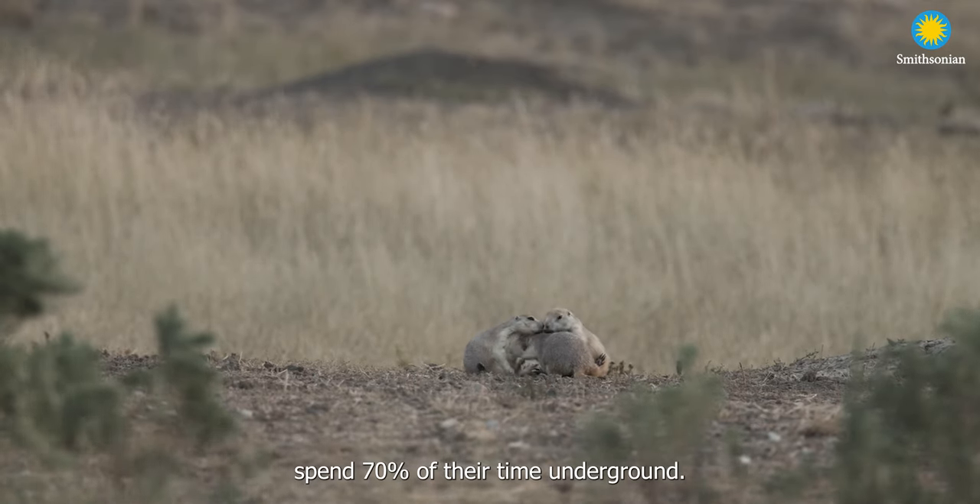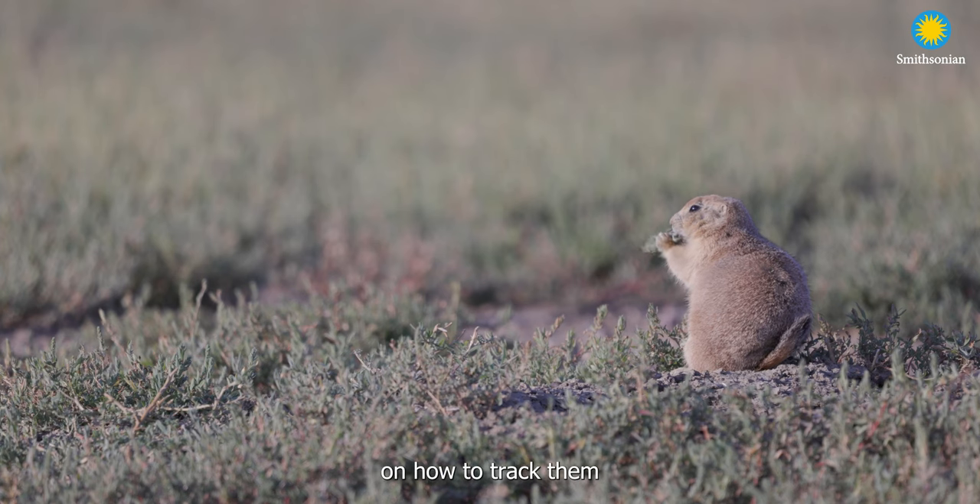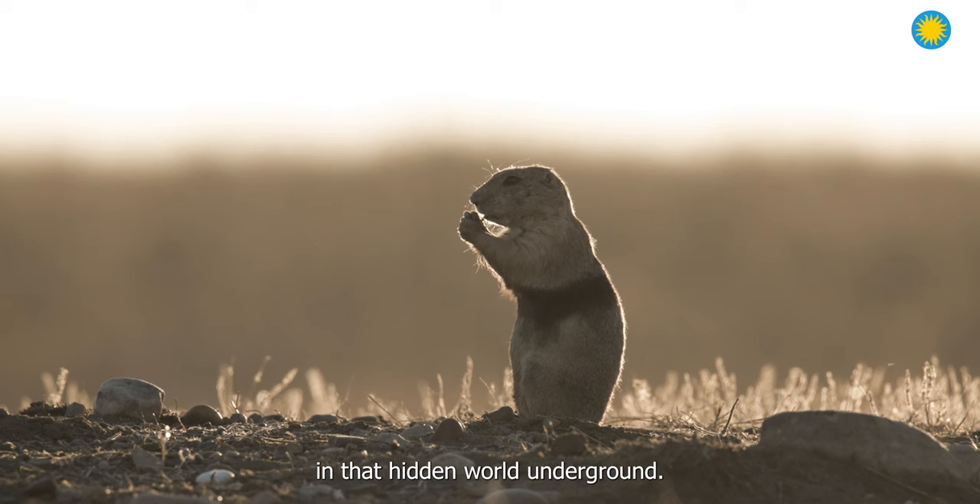Prairie dogs spend 70% of their time underground, so we have to be creative on how to track them and how to find out what they're doing in that hidden world underground.